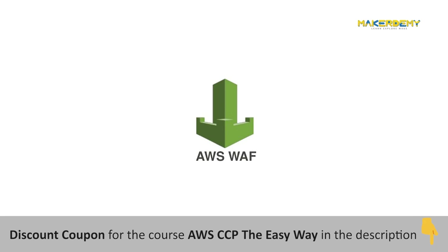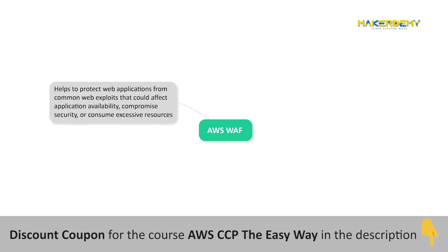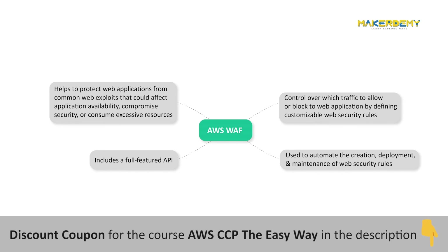AWS Web Application Firewall (WAF) is a web application firewall that helps protect your web applications from common web exploits that could affect application availability, compromise security, or consume excessive resources. AWS WAF gives you control over which traffic to allow or block by defining customizable web security rules. AWS WAF includes a full-featured API that you can use to automate the creation, deployment, and maintenance of web security rules.